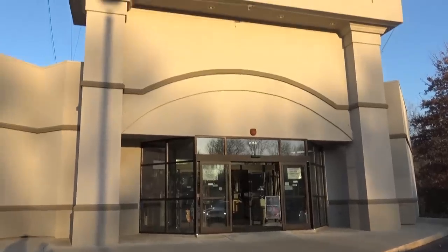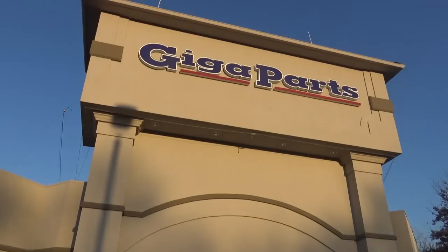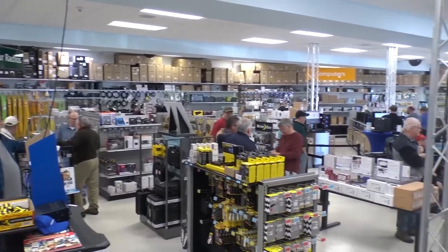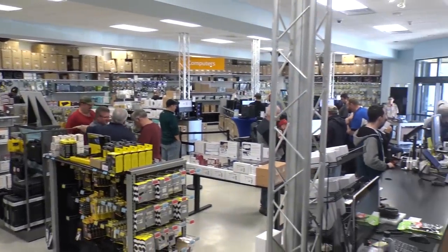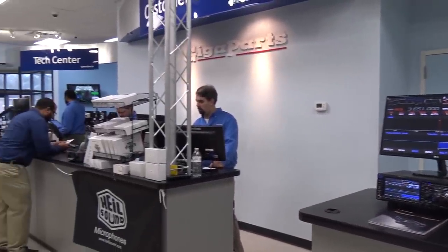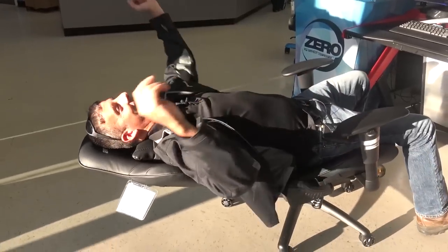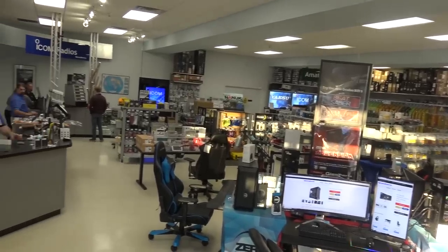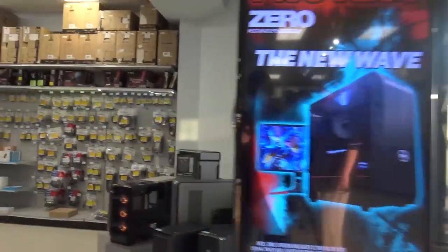Let's do this. There's a lot of stuff here and I'm just going to go aisle by aisle and check it out, maybe play with some of the computers and stuff like that. We're going to take a tour.